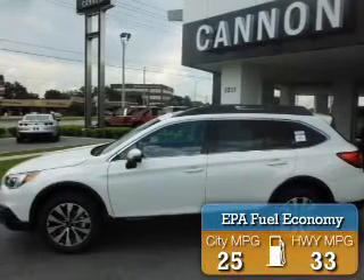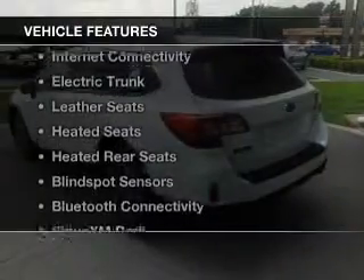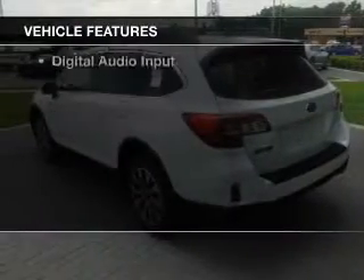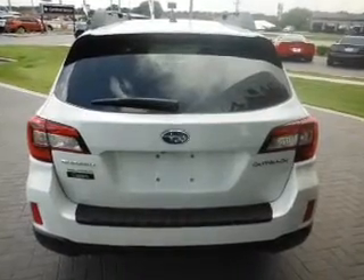Great fuel efficiency saves you money by requiring fewer trips to the gas station. The features include internet connectivity, electric trunk, leather seats, heated seats, and heated rear seats.